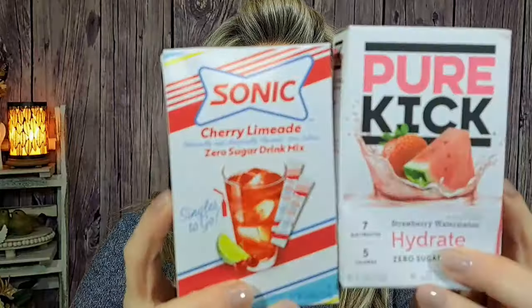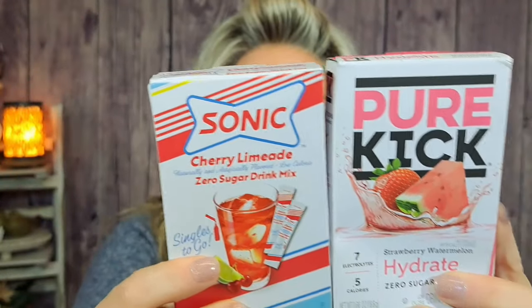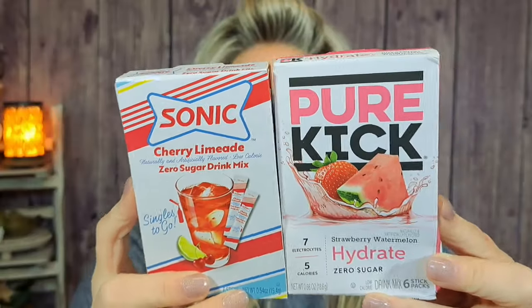I always pick up drink mixes when I go there. I love this Sonic Cherry Limeade, and I also love this Watermelon Strawberry Pure Kick. Zero sugar in both — you get electrolytes in the Pure Kick mix. There are six sticks in each package, and neither one has sugar in it. They didn't have the blue one I usually get, but they had Cherry Limeade so I'm going to try it. I absolutely love these and get them all the time.